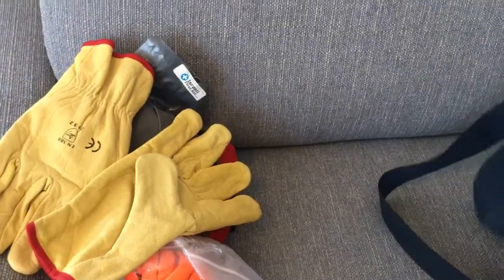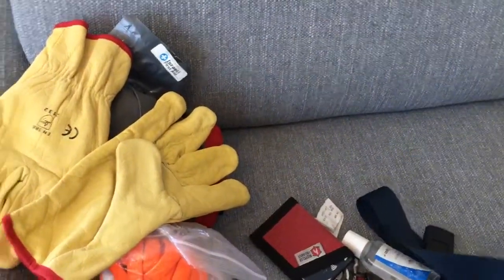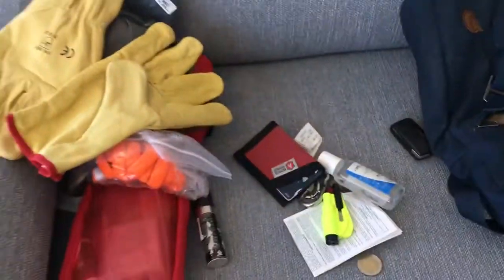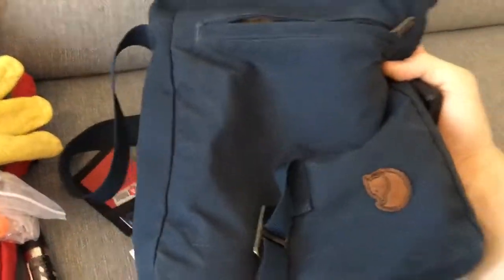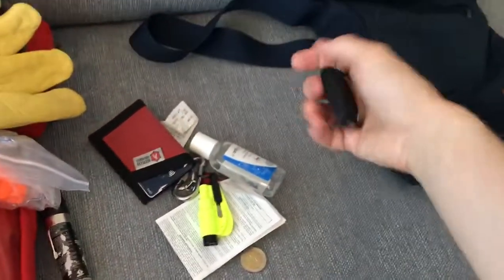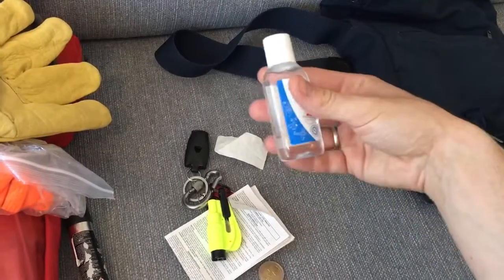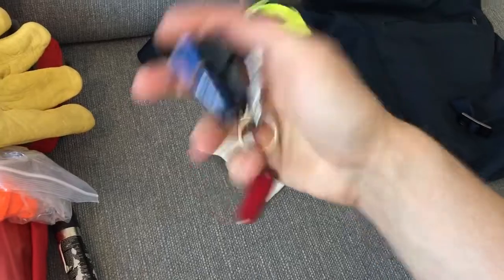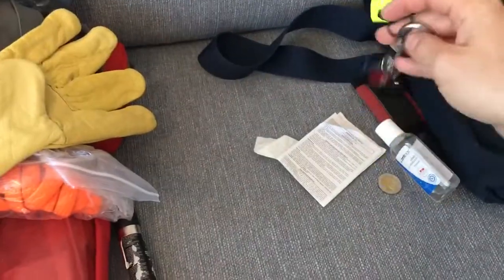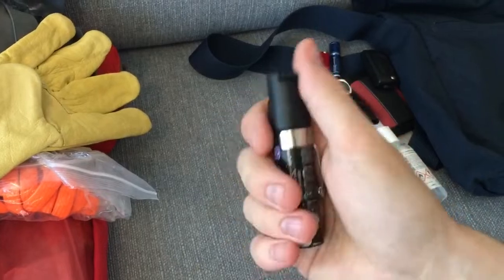I like being prepared — it's important to me to be ready for everyday kinds of things that might occur. The bag is a Fjallraven Foldsack number three in blue canvas. Let's go through it: wallet, car key, disinfectant, some pocket trash, a whistle, flashlight, and knife.